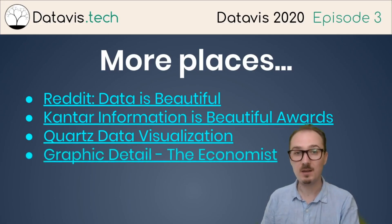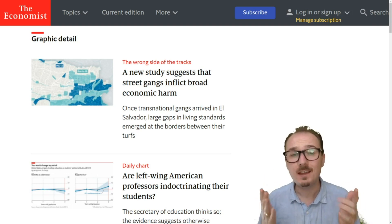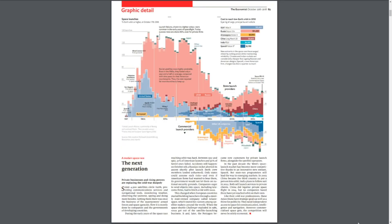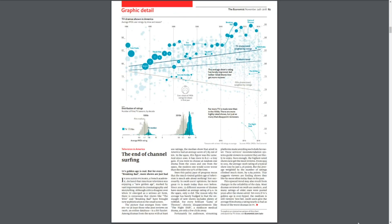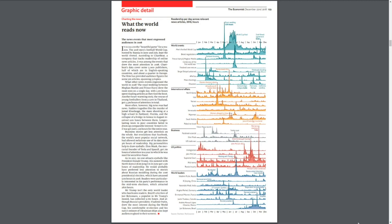Graphic Detail from The Economist is another great place to look. They have a daily chart section where they put out a visualization every day, and they also do very detailed pieces for print. Around Christmas time they put out an amazing PDF called 'A Year in Graphic Detail' that has a lot of their print visualizations, like this awesome one about space launches. These visualizations are extremely information dense — you need to spend a lot of time with each one to really read them, but they're very well done and well worth studying.